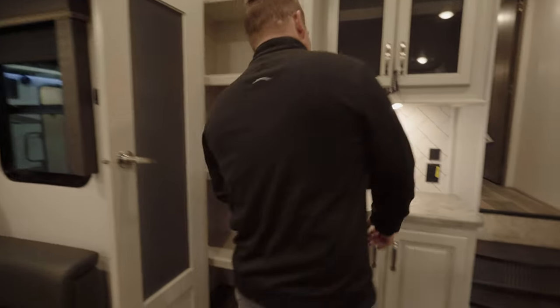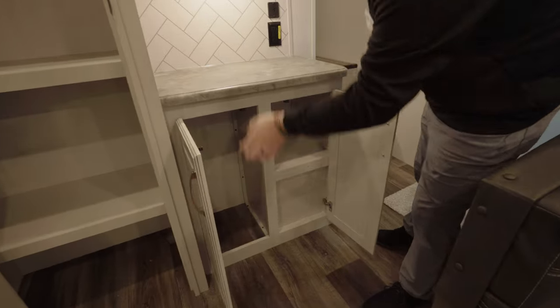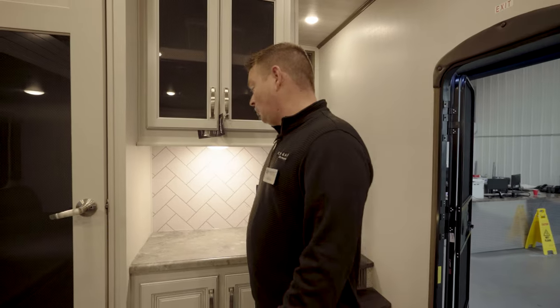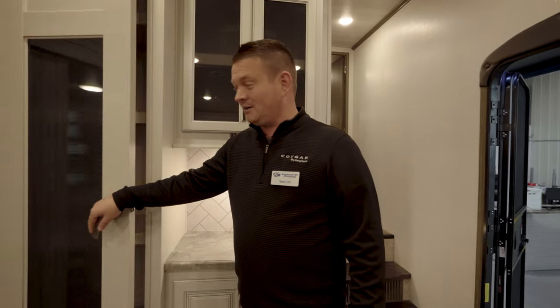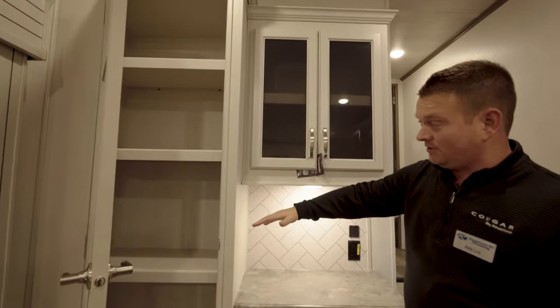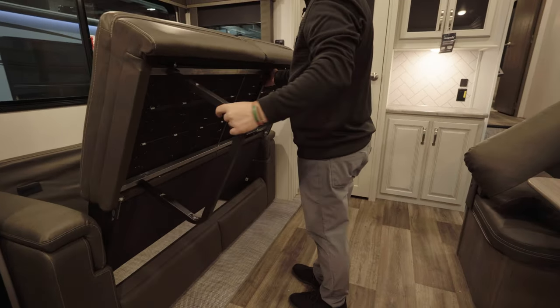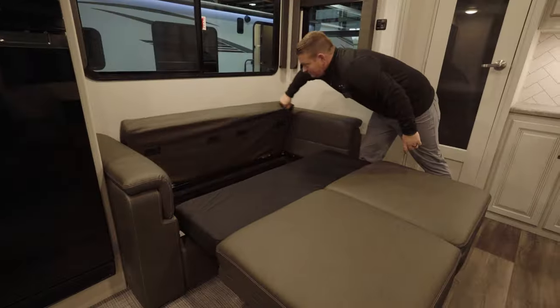Storage is another main feature of the 23 MLE — you're going to see storage throughout. We've got five drawers inside the kitchen and a full-size pantry. We've got a great coffee breakfast nook area, and a full-length pantry really from floor to ceiling.